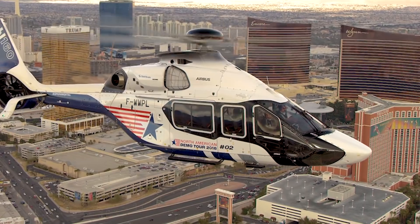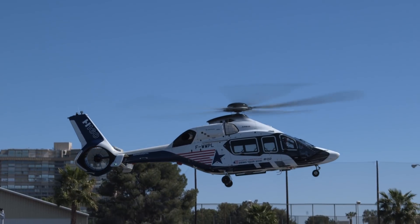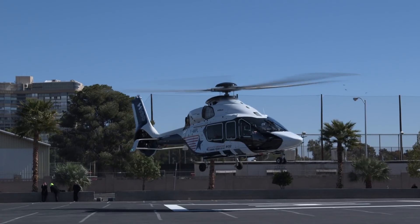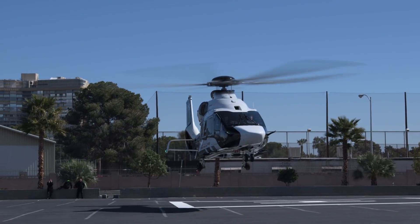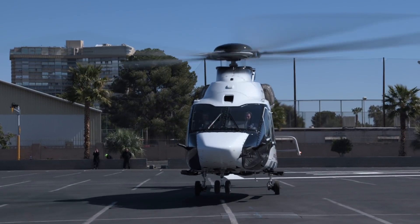Airbus Helicopter's new H160 Medium Twin is making its U.S. debut. Prototype number two, known as PT2, arrived in Las Vegas for this year's annual HeliExpo show and is on display before embarking on a three-month customer demonstration tour.